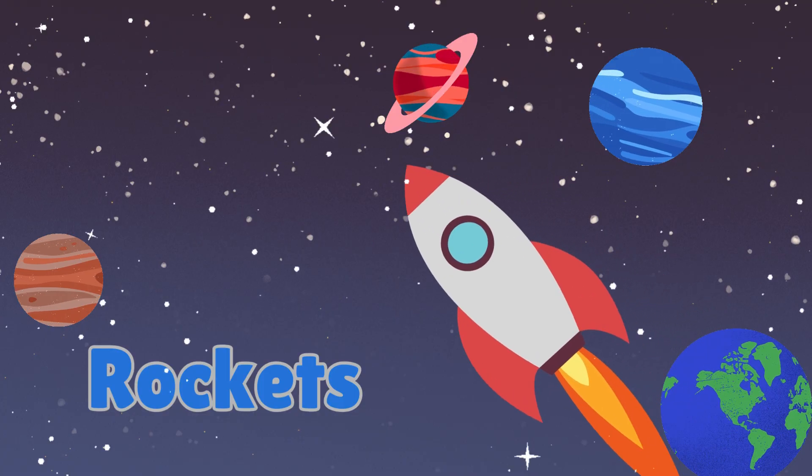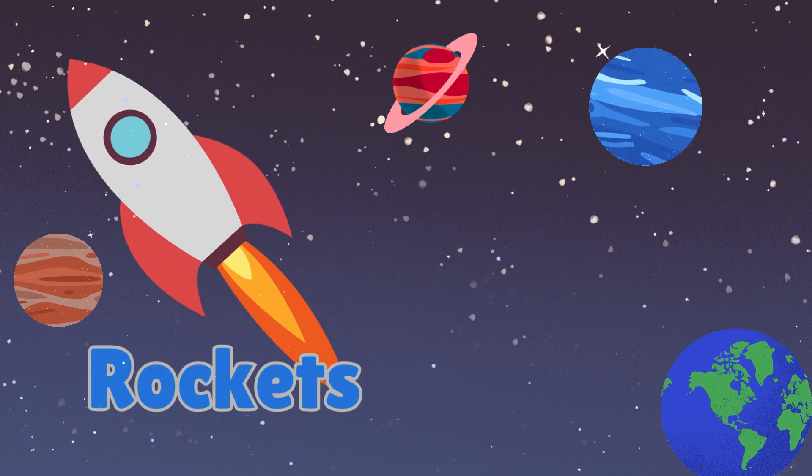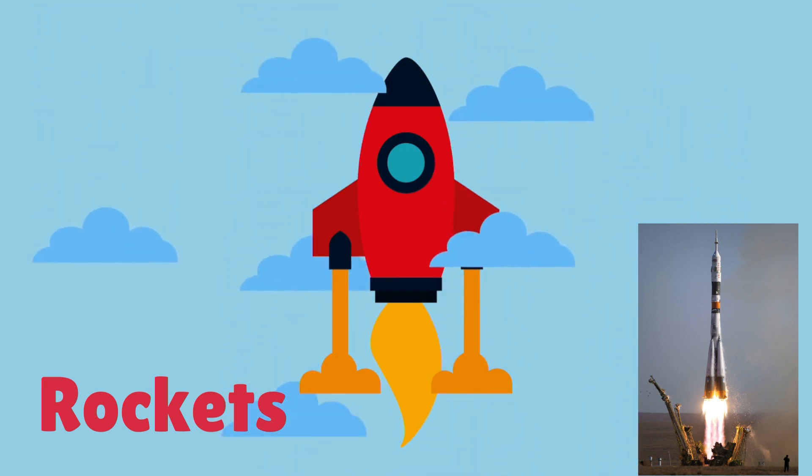Now it's time to reach for the stars with rockets. Rockets are like mighty engines that blast us into space. They use powerful thrust to propel us beyond Earth's atmosphere.